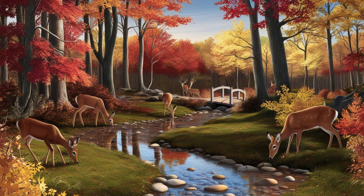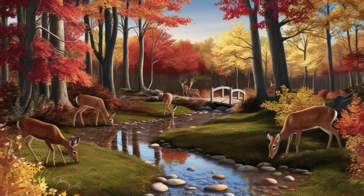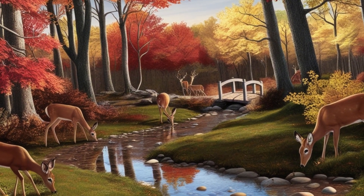The forest should have trees with leaves in shades of red, orange, and yellow. A clear stream should run through the middle, with smooth pebbles visible under the water. In the background, include a small wooden bridge and a few deer drinking from the stream. The sky should be clear with a setting sun casting golden light through the trees. Check. The image perfectly matches my prompt.